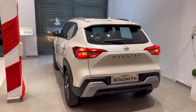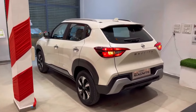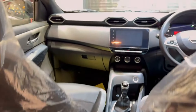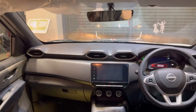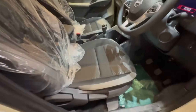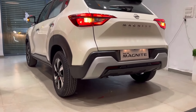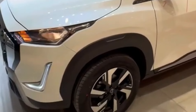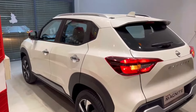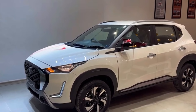The Nissan Magnite comes with vehicle stability management and hill start assist for safety. The interior features an 8-inch infotainment system with wireless Apple CarPlay and Android Auto, plus a 7-inch digital instrument cluster. On the exterior, you get LED DRLs, 16-inch alloy wheels, and a 360-degree camera — making it an exceptionally feature-rich car for its price, yet still underrated.